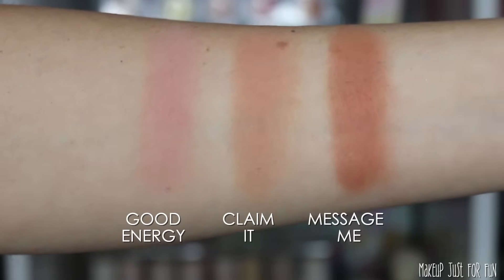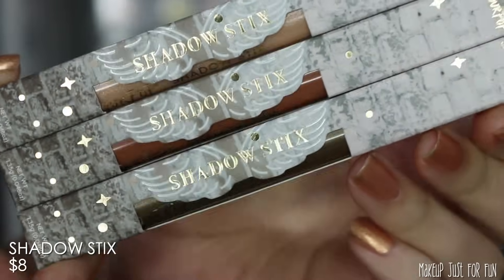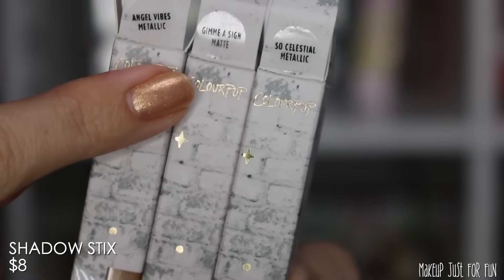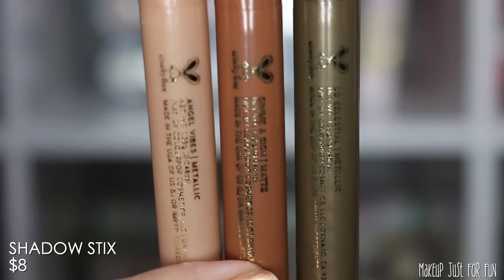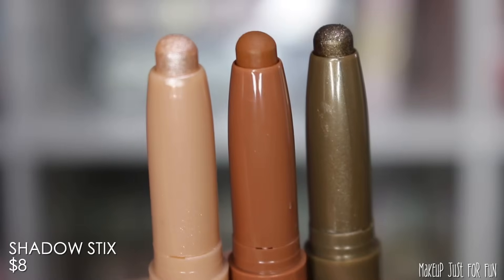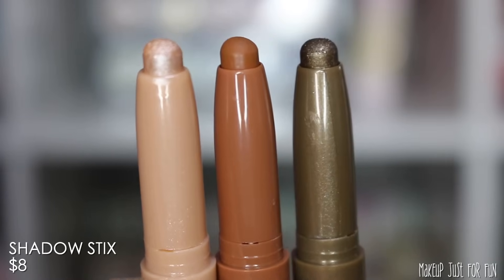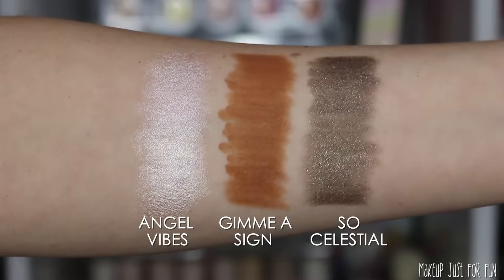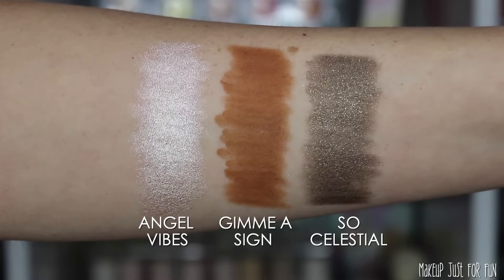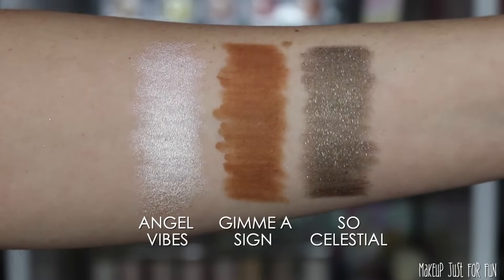Now we're moving on to eye products. There are three shadow sticks in this collection, priced at $8 each. They have special packaging on the outer box and the actual shadow sticks have a little stars, ethereal, celestial-type theme on the caps as well. There are two metallic finish shadow sticks and one matte finish. They coordinate pretty well with the palette, but I think it would have been cool to have a very cool-toned matte shade — like a grayish-taupey shadow stick — to give us four lip shades, four blushes, and four shadow sticks, especially for an 1111 collection where having all numbers aligned makes sense.